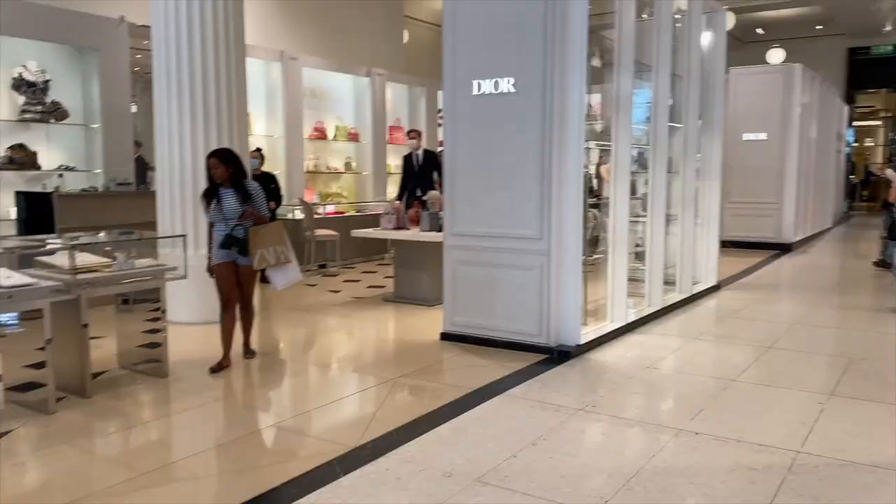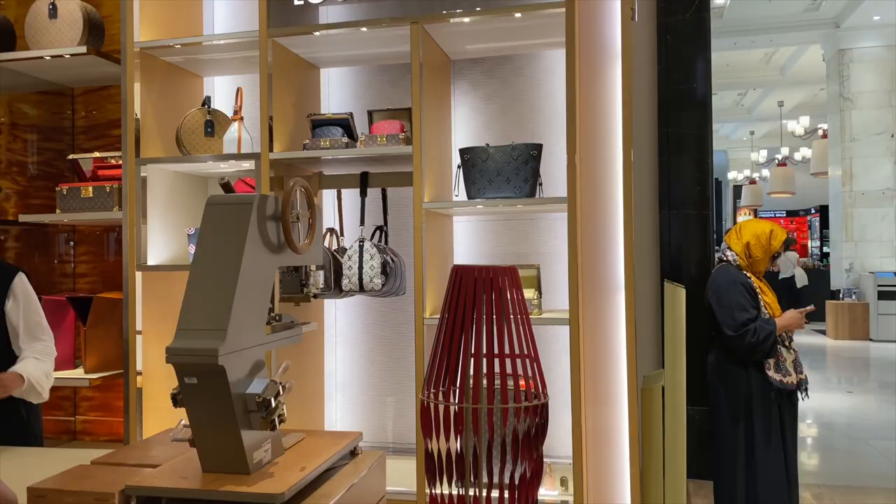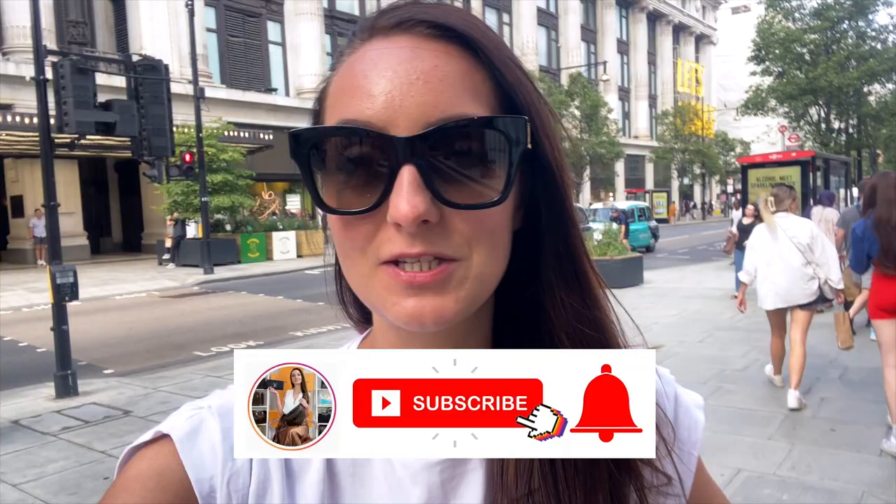Hey guys, Steph here. Today I'm going to do a vlog. I am back in London so I thought I would take you shopping with me again. I am just outside Selfridges. I'm going to go in and take you around Dior, Chanel, Louis Vuitton and see what the brands have got in stock. If you like this video, please don't forget to hit the subscribe button and the bell down below. Let's go shopping.